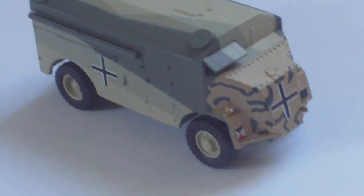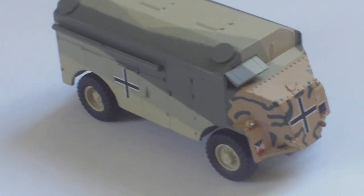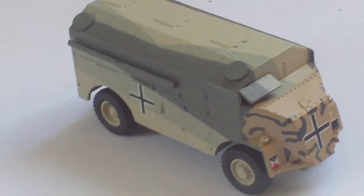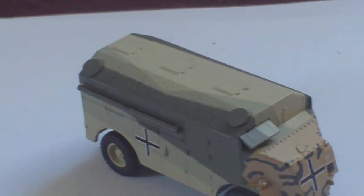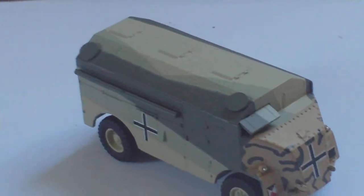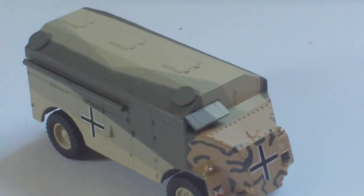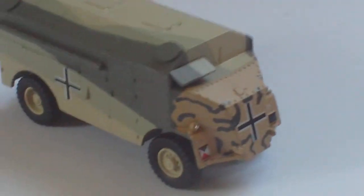In the YouTube title for these Oxford Diecast videos, the description is lifted off the box, because different colour schemes have different codes. So the code you see in the YouTube title is the code for this vehicle in this camo scheme. Other vehicles of the same type in a different scheme will probably have a different code number. So that's the armoured command vehicle — the AEC Matador Dorchester 4x4 Armoured Command Vehicle. Really nice little model.